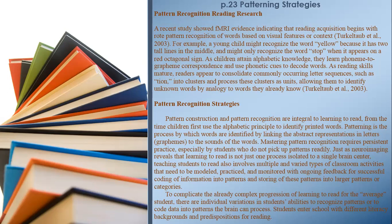Pattern recognition strategies. Pattern construction and recognition are integral to learning to read from the time children first use the alphabetic principle to identify printed words. Patterning is the process by which words are identified by linking the abstract representations in letters — graphemes — to the sounds of the words. Mastering pattern recognition requires persistent practice, especially by students who do not pick up patterns readily. Teaching students to read involves multiple and varied types of classroom activities that need to be modeled, practiced, and monitored with ongoing feedback for successful coding of information into patterns.